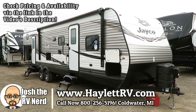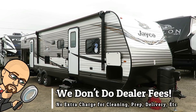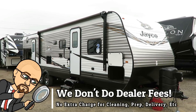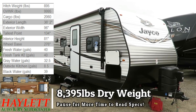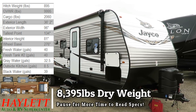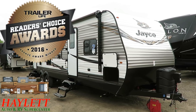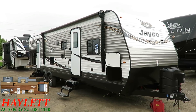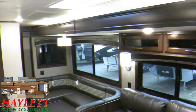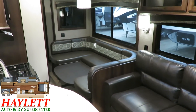8,395 pounds — the trusty 32BHDS Jay Flight here at Haylett RV of Coldwater, Michigan. This has become really the gold standard for bathroom-entry, outside-kitchen, double-slide bunkhouses with a big living room super slide and a slide out in the back for the kids. I call that mom and dad's sanity room.